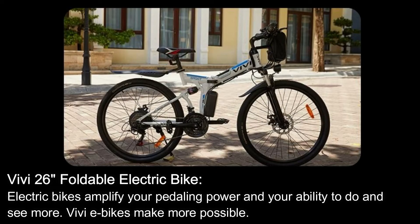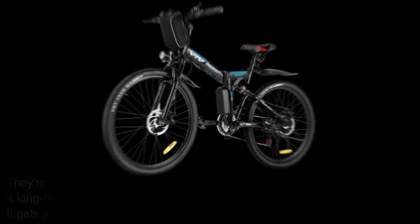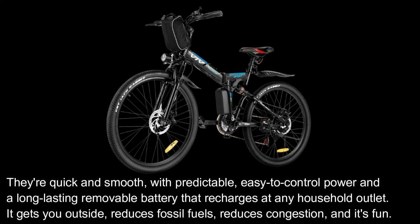VV 26-Inch Foldable Electric Bike. Electric bikes amplify your pedaling power and your ability to do and see more. VVE bikes make more possible. They're quick and smooth, with predictable, easy-to-control power and a long-lasting removable battery that recharges at any household outlet. It gets you outside, reduces fossil fuels, reduces congestion, and it's fun.